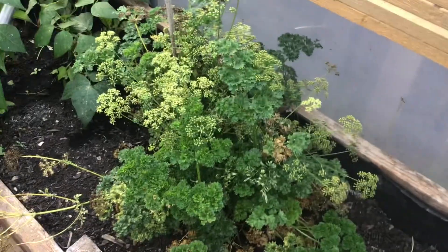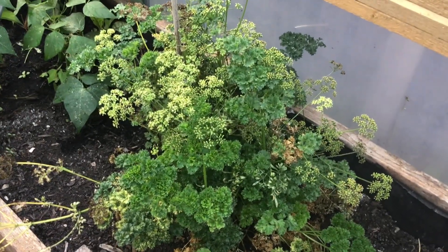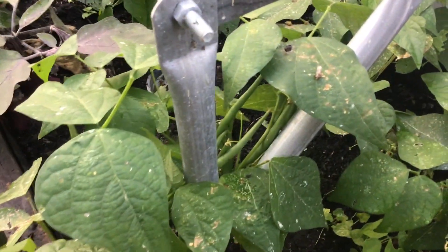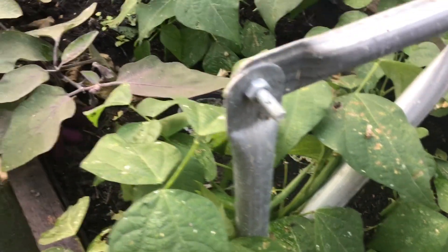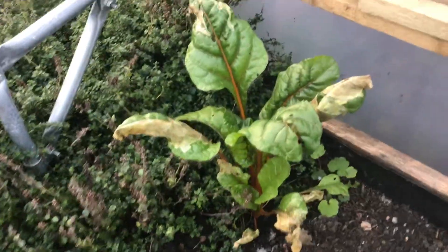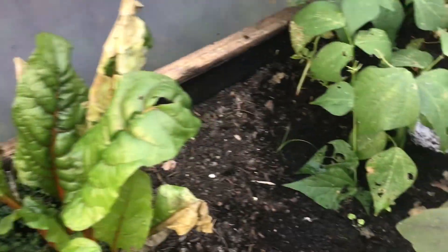Last year's parsley, blooming and thriving. And these little French bean plants are producing lovely pods. And that's a very young Swiss chard plant.